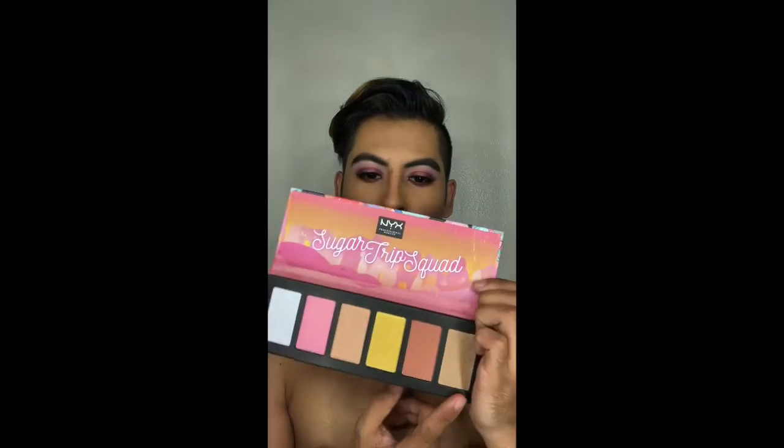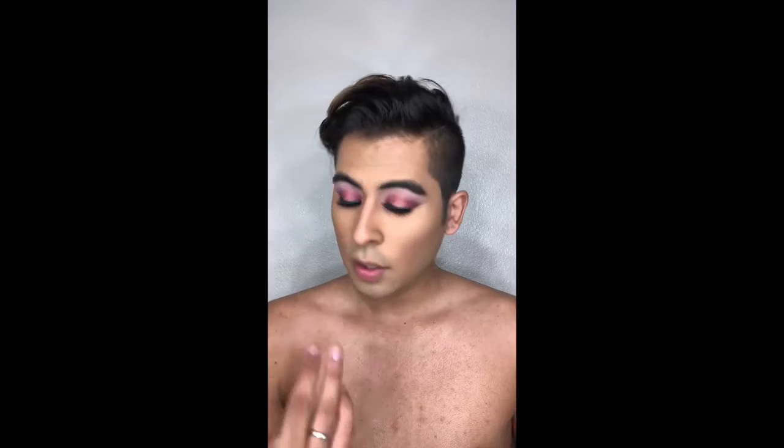We're gonna go in with the Sugar Trip Squad highlighter palette. It has six colors and we're gonna swatch real quick, going from left to right. This is the first color — it's a really pretty white with a pink undertone to it. It's really cute. Let's go right there — oh wow, that's pretty.